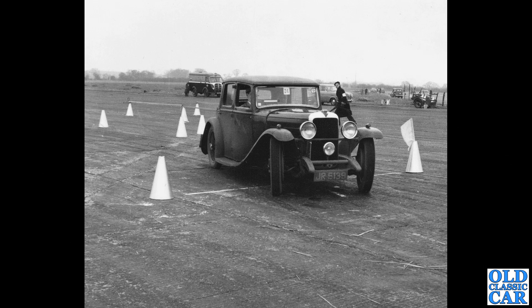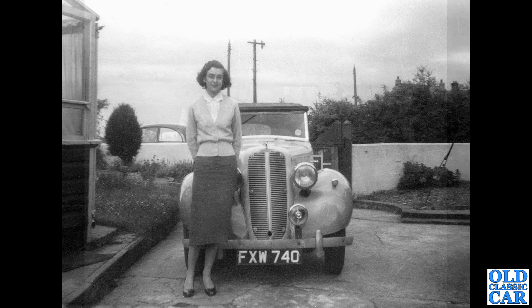Now this is a post-war photo — I hold my hands up. You can see an Austin K8 van in the background, and a few other cars. But this is a wonderful old Ellis, JR 5139. It's clearly taking part in a bit of an autotest, driving around cones against the clock on an old airfield. It looks like a lot of fun.